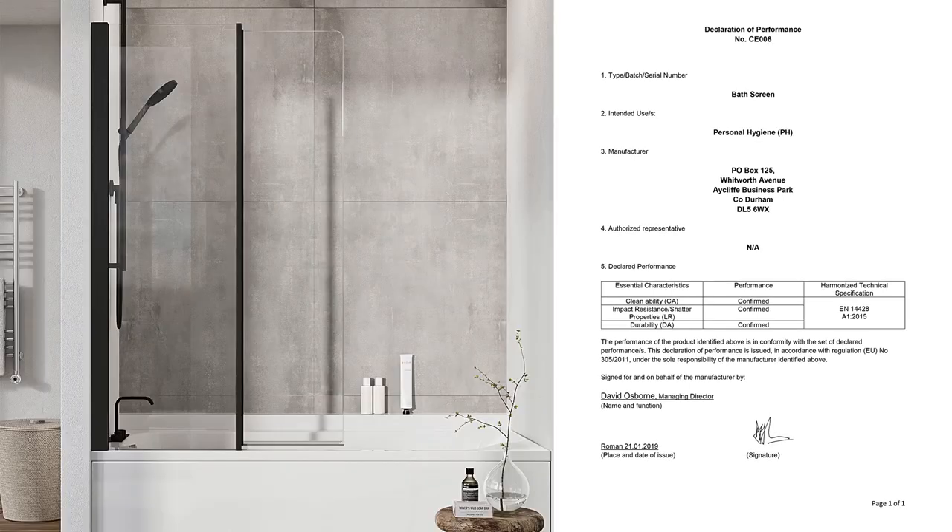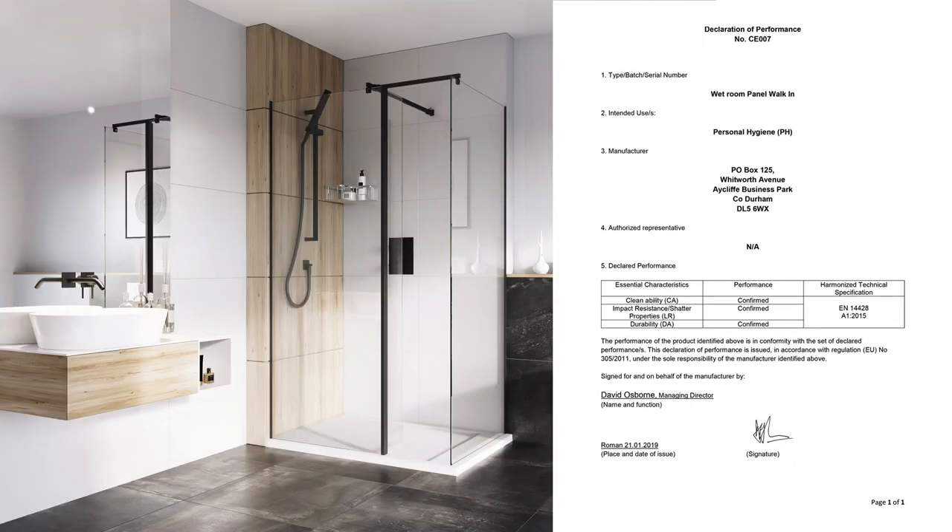In line with the standard, you should also display CE documents for each product on the website, so customers can have quick and easy access to this information.